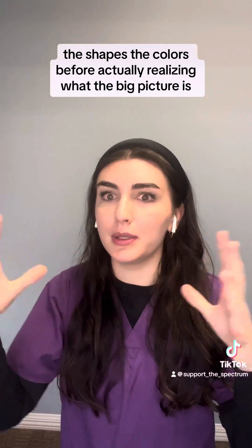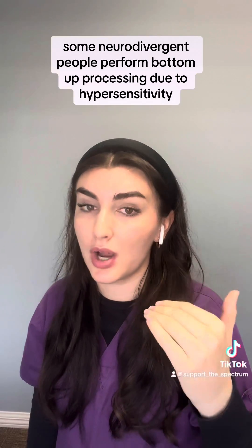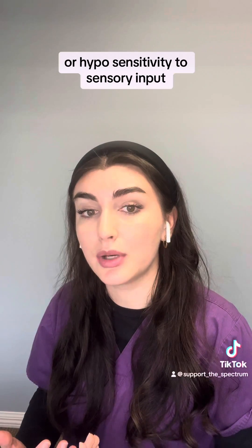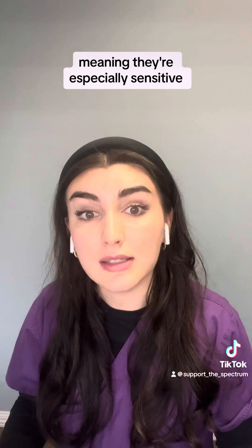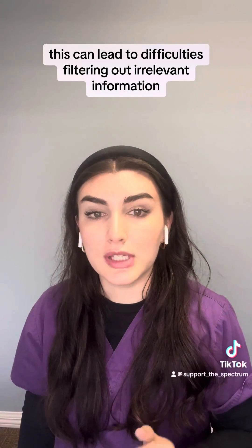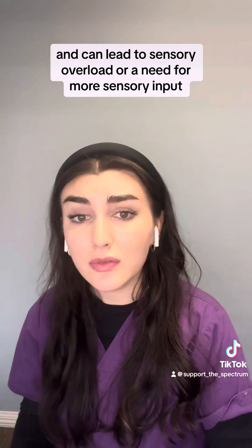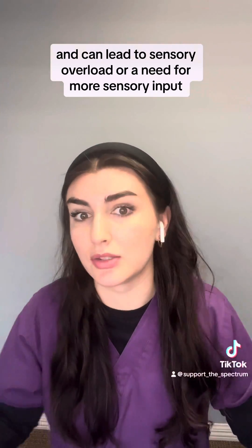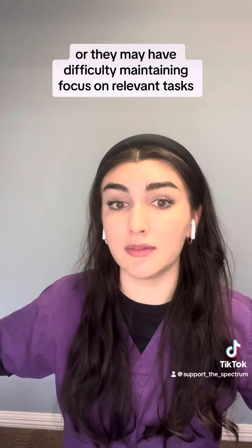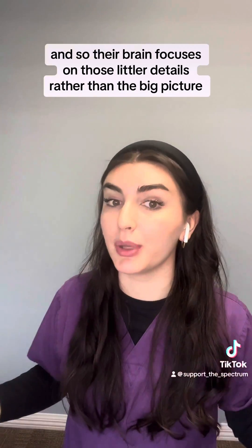Some neurodivergent people perform bottom-up processing due to hypersensitivity or hyposensitivity to sensory input, meaning they're especially sensitive or they are less responsive to sensory input. This can lead to difficulties filtering out irrelevant information and can lead to sensory overload or a need for more sensory input. Or they may have difficulty maintaining focus on relevant tasks and so their brain focuses on those littler details rather than the big picture.